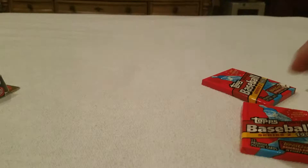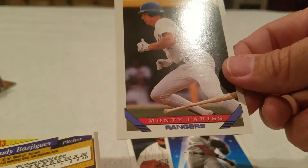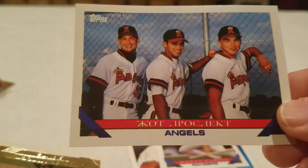Let's see what we can get in here - hopefully they're not stuck together. Kevin Rogers, Mo Sanford. Shawn Jeter - that's like the ultimate tease. Monty Fariss. The Russians! Cool - I always see this card but I've never actually pulled it. Russian Rookies - I believe that's what it says in Russian.